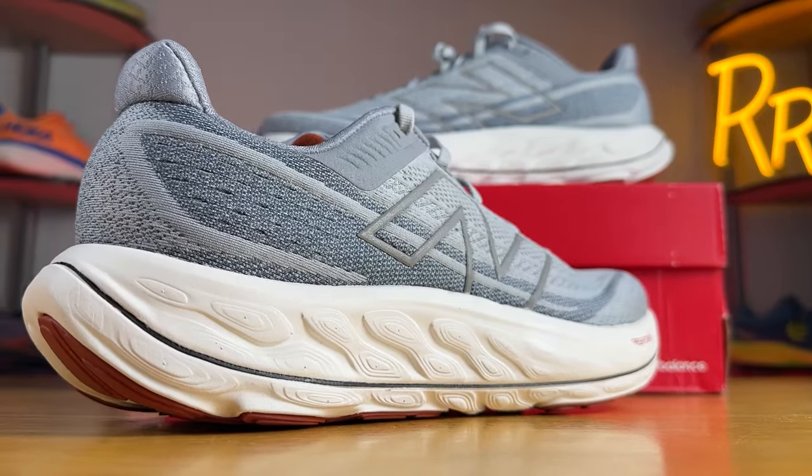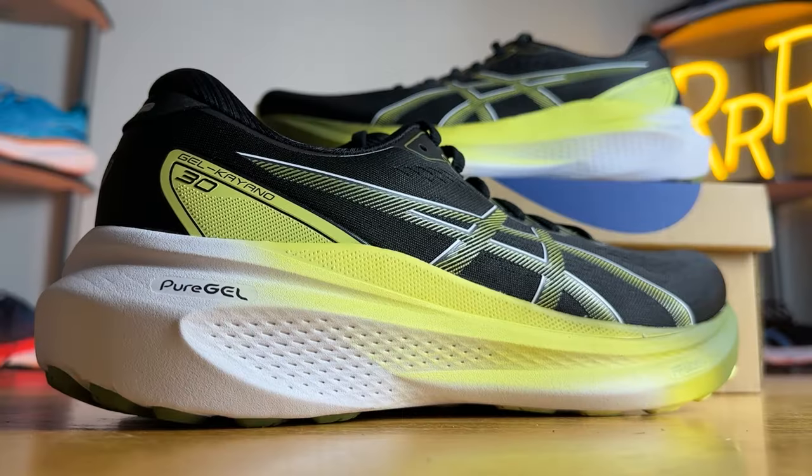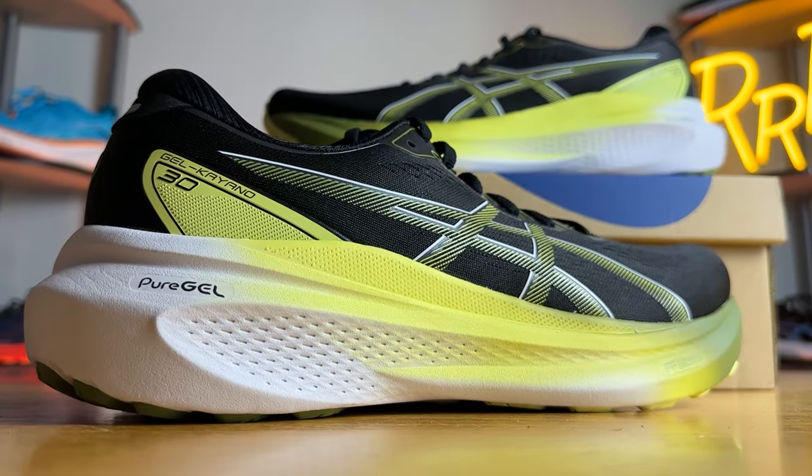Welcome to Ryan's Running Reviews in partnership with Roadrunner Sports. Today we're taking a look at two very popular max cushion stability daily trainers: the New Balance Fresh Foam X Vongo V6 and the Asics Gel Kayano 30. Let's run with it.